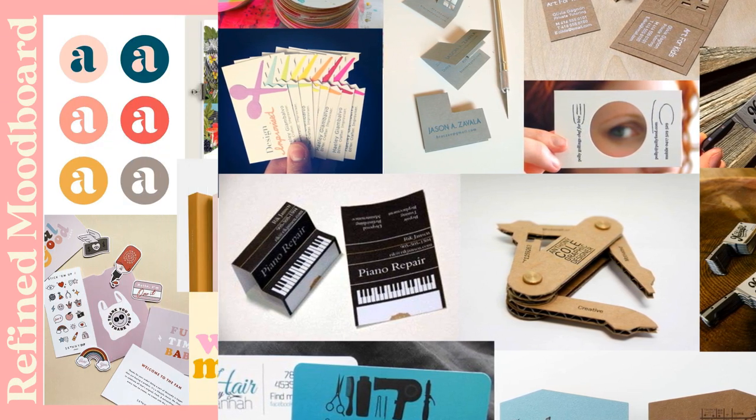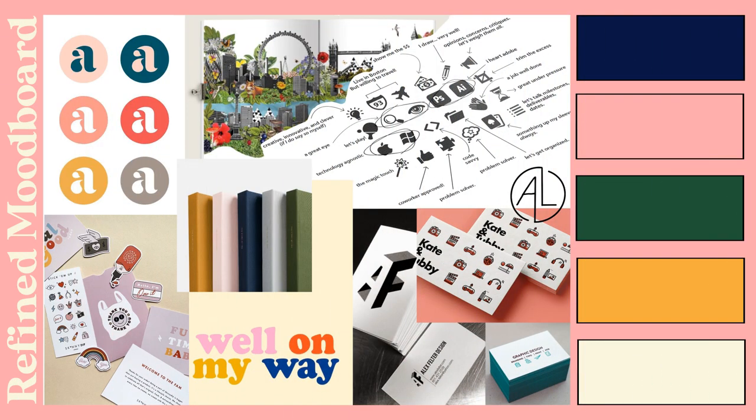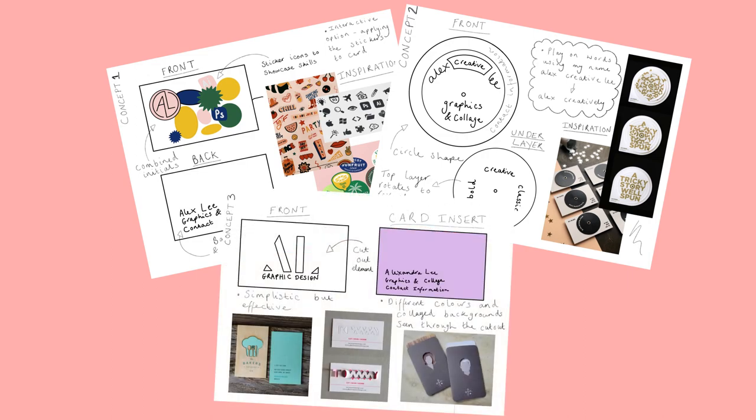I took this a step further by drawing out the key elements I wanted included in my final design, as well as refining my colour scheme. From here I sketched out three concepts to consider.